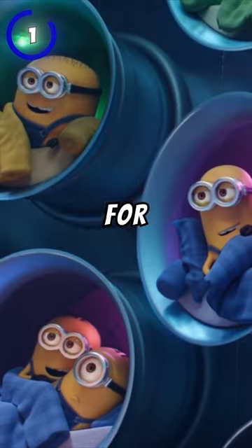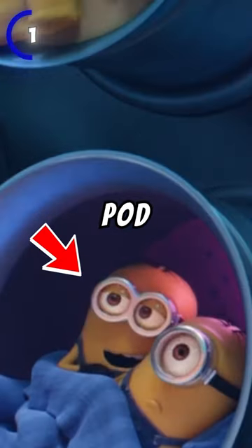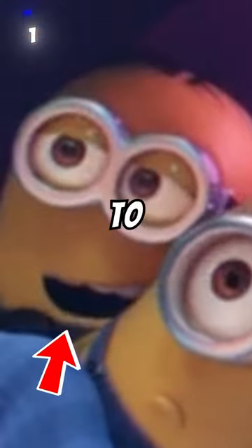At number 1, the Minions all have their own pods for sleeping in, but you can spot that one pod has a pair of Minions — one looking surprised, while the other looks to be enjoying himself.